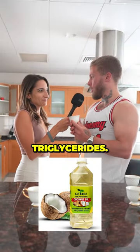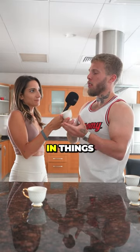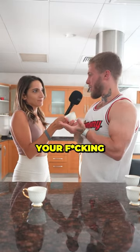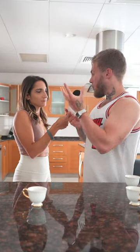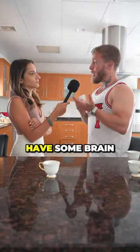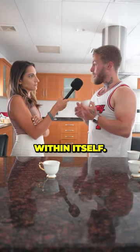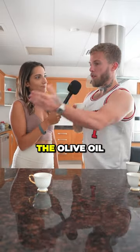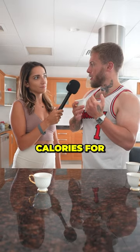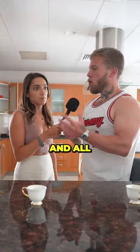Coconut oil has medium-chain triglycerides, which means you can get some energy from it. It's widely promoted to put in things like coffee, but you're wasting your time — focus on the big things. You can also use coconut oil for hair, skin, and nails; it makes your hair more moisturized and may have some cognitive brain benefits from the MCTs. It's also 120 calories per tablespoon, the same as olive oil.